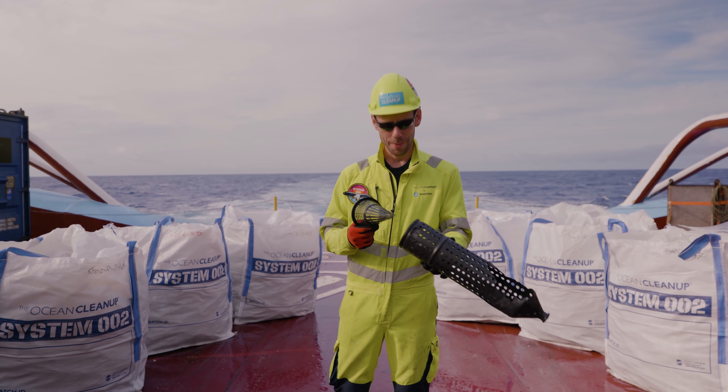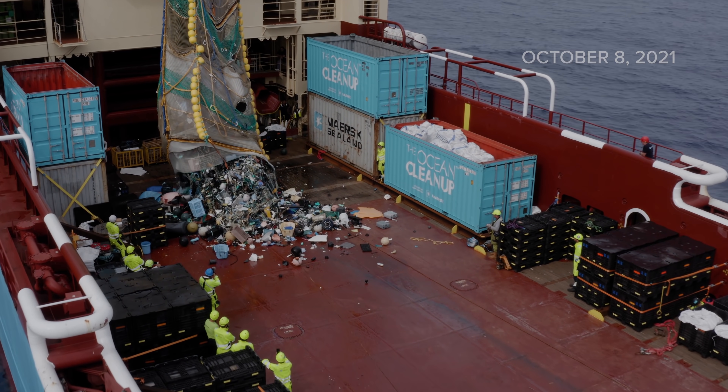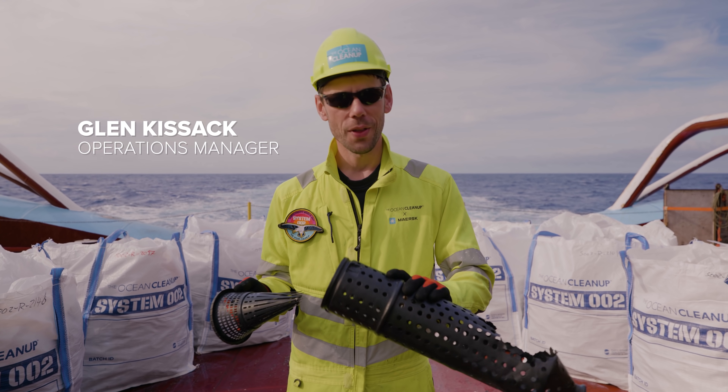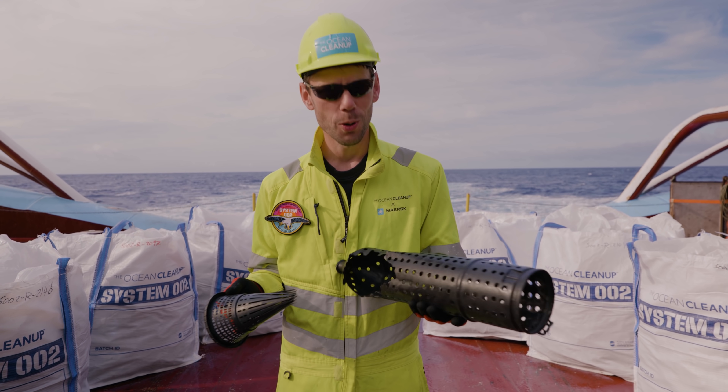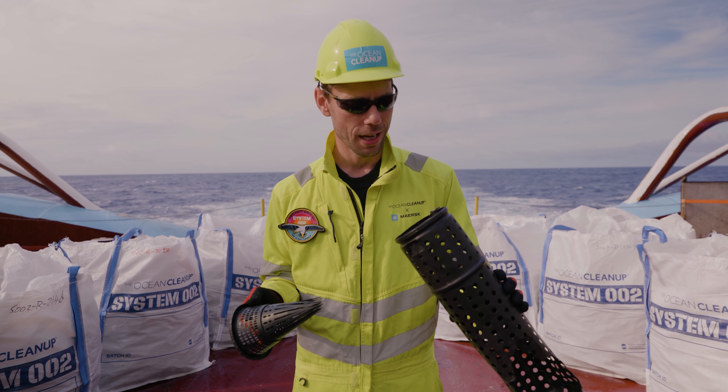We get asked all the time about what these are because we find so many of them in our extractions. Because they're such a distinctive item, we call them eel traps. They're actually used to catch an animal called the hagfish, which is not the most beautiful animal in the sea, but it plays an important role in the ecosystem like everything else.